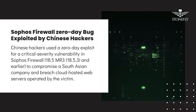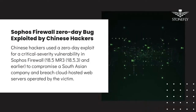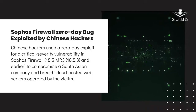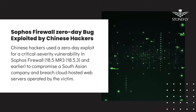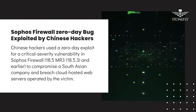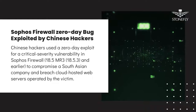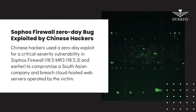Chinese hackers used a zero-day exploit for a critical severity vulnerability in Sophos Firewall to compromise an unnamed South Asian company and breach its cloud-hosted web servers. The threat actors used the zero-day exploit to install webshell backdoors and malware that infects external systems outside the network protected by Sophos Firewall.